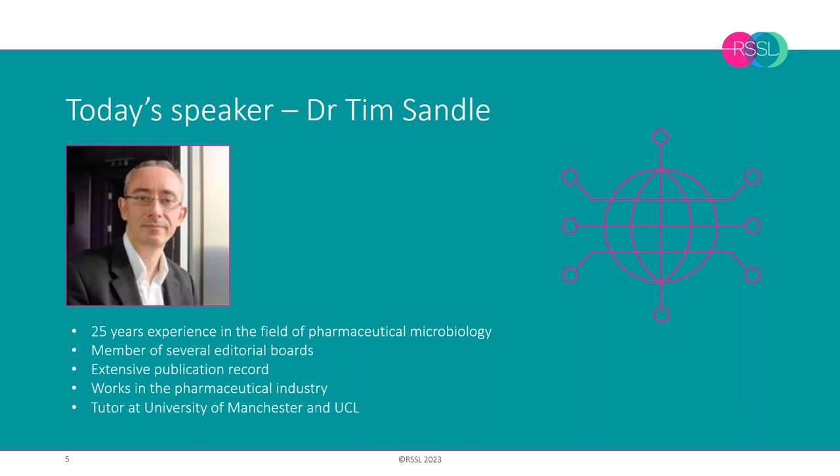Let's get on to our guest speaker today. We have Dr. Tim Sandor, who has over 25 years experience of microbiological research and biopharmaceutical processing. Tim is a member of several editorial boards and has written over 600 book chapters, peer reviewed papers and technical articles relating to microbiology. Tim works for a pharmaceutical manufacturer in the UK and is also a visiting tutor at both the University of Manchester and UCL.